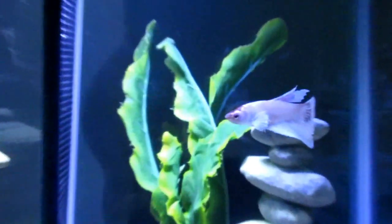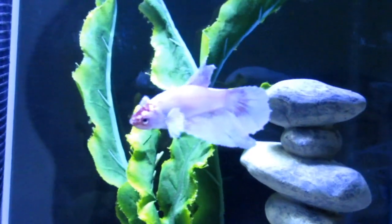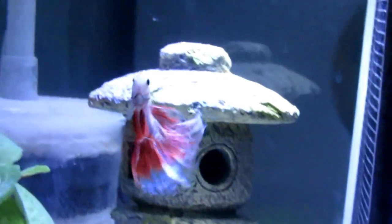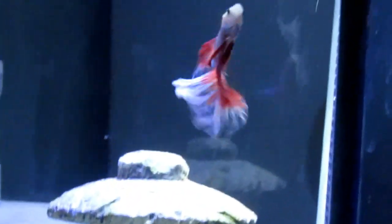These are my betta fish. The one on the right is Dahlia — she's named after the flower dahlia. She is my elephant ear female betta, and to the left we have Crimson, my red and white delta tail male betta.